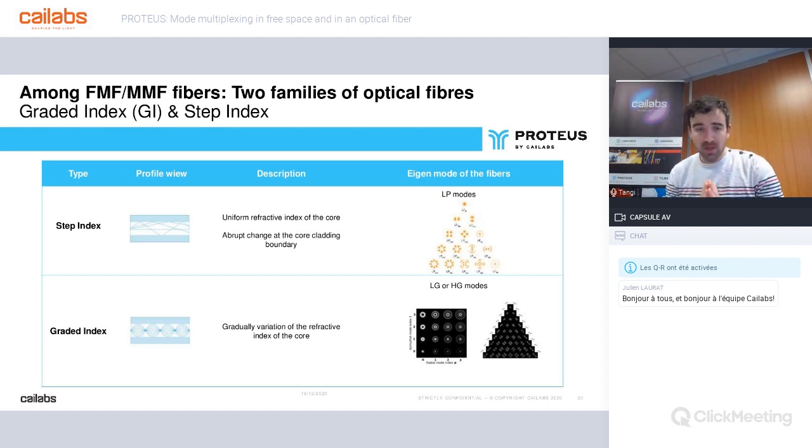The eigenmodes of the fibers depend on the architecture. Step-index fibers have a uniform refractive index and an abrupt change at the core-cladding boundary. The eigenmodes of step-index fiber are LP modes — linearly polarized modes. Graded-index fibers have a gradual variation of the refractive index of the core, which gives them better modal dispersion. The eigenmodes of graded-index fibers are LG modes — Laguerre-Gaussian modes — or HG modes — Hermite-Gaussian modes — and these two families have some relation between them.